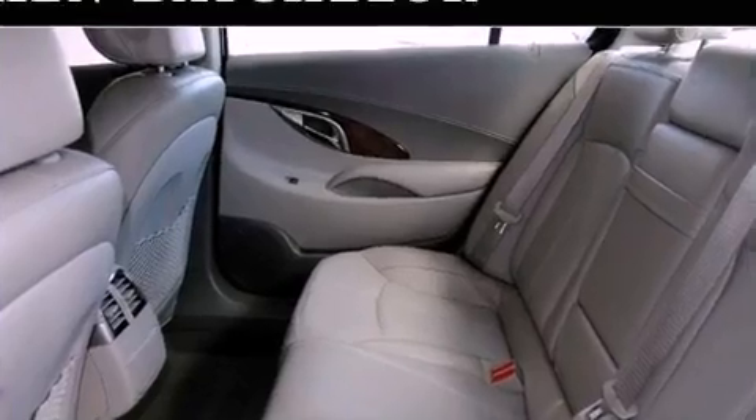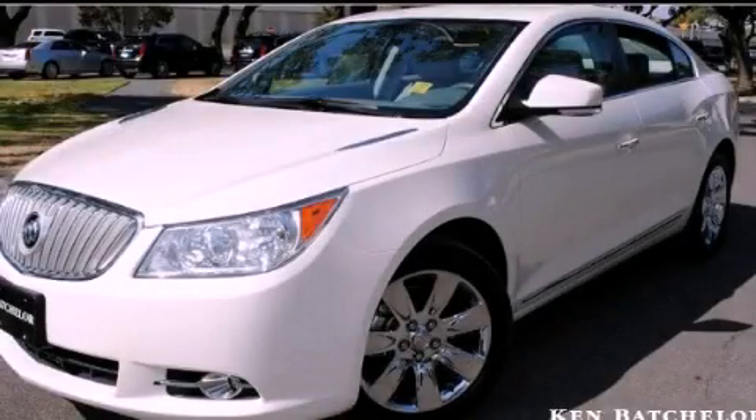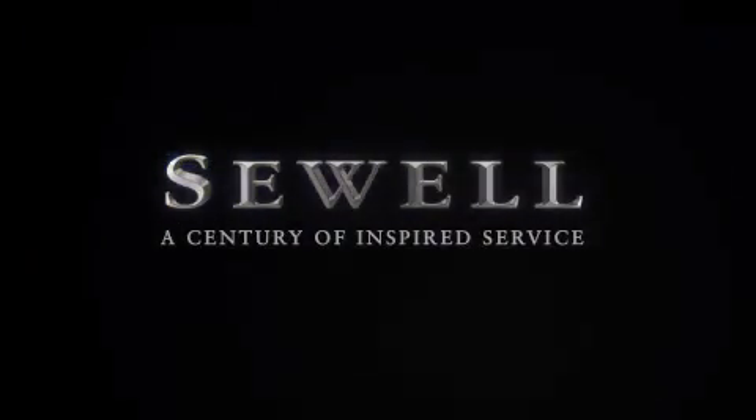This vehicle won't last long at this price. Call and arrange a test drive now. At Sewell, our obsession with service extends to all of our customers, including pre-owned.